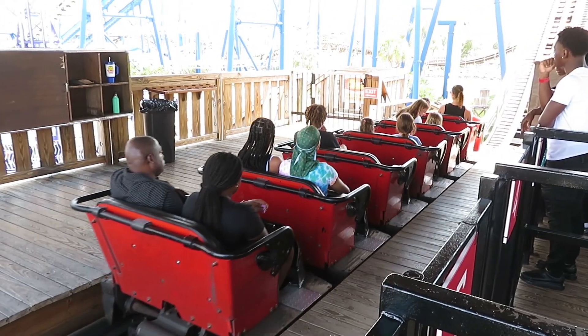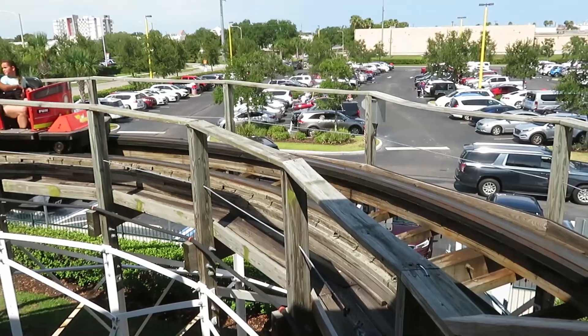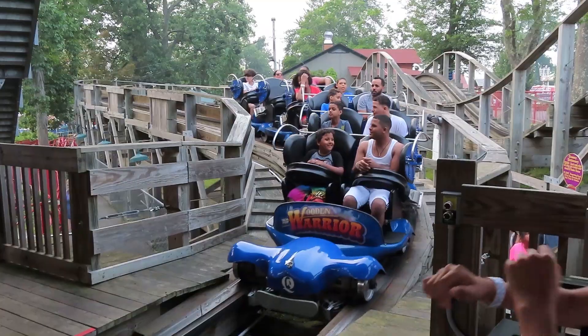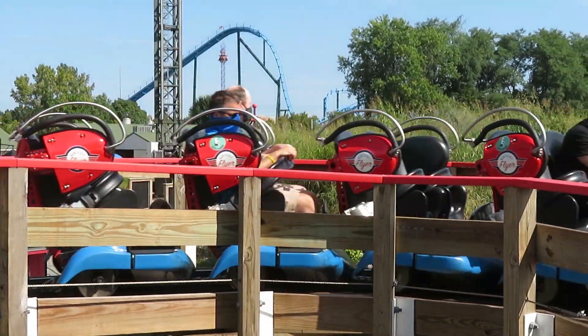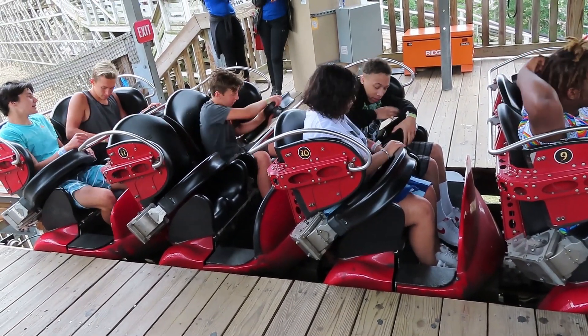Let's move on to the trains. These coasters were made by different manufacturers, and they put their signature trains on each one. White Lightning is a GCI, so it has Millennium Flyers. And Mind Blower is a Gravity Group, so this has Timberliners. I didn't used to like Timberliners — it seemed like it was hard not to get stapled. But the more I've ridden them, the more I figured them out to get some extra room. Timberliners are always super comfortable, and I have no complaints with the trains.